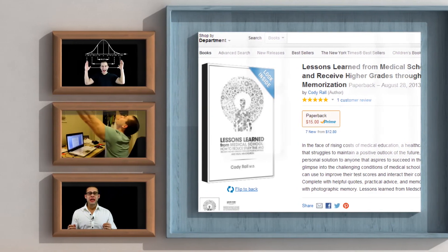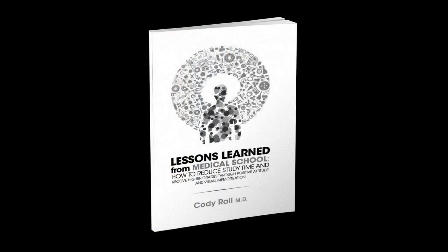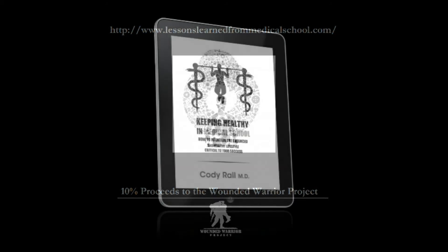I'm very excited to bring you the rest of my five-part video series. Check out my book on Amazon.com — 10% of proceeds are going to the Wounded Warrior Project. And also on my website, check out my free supplemental materials on keeping healthy in medical school. Thanks, take care, and we'll talk to you soon.